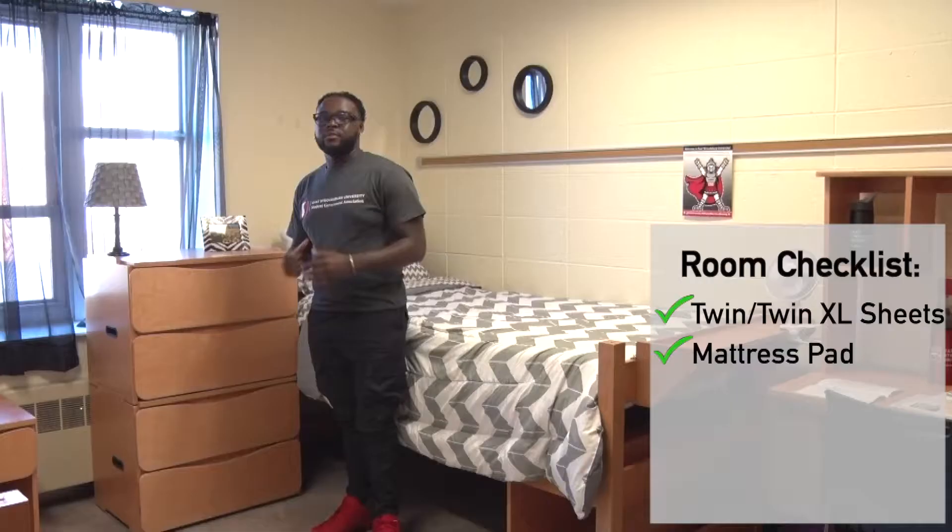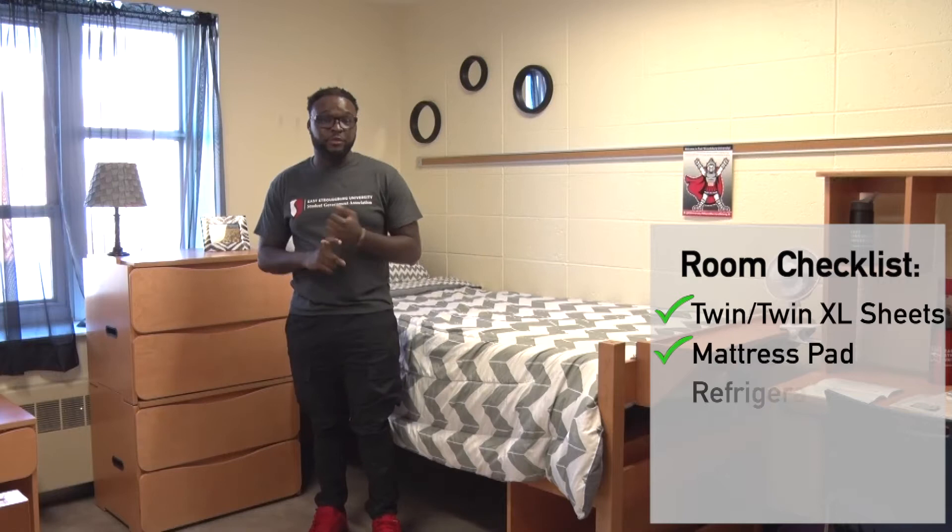This is a twin bed but you can use twin or twin XL sheets, and if you like your mattress a little softer you can always bring a mattress pad. You can always make sure that you have room for stuff like your refrigerator, your microwave, TV, fan, and stuff of that nature.